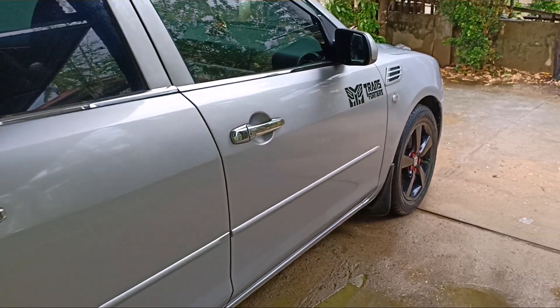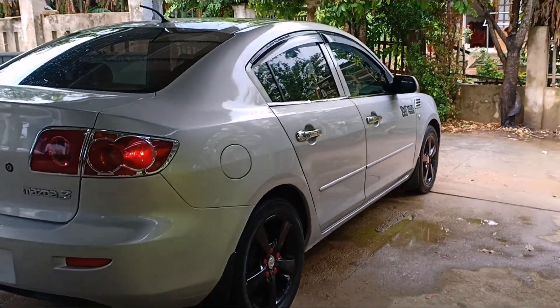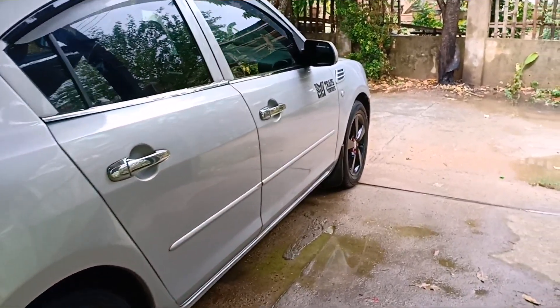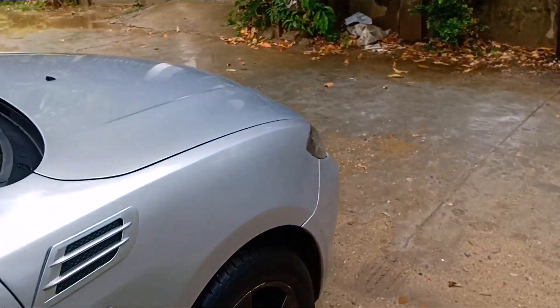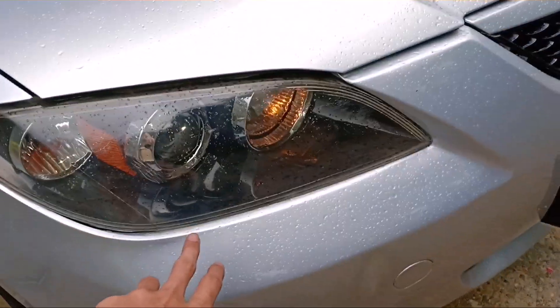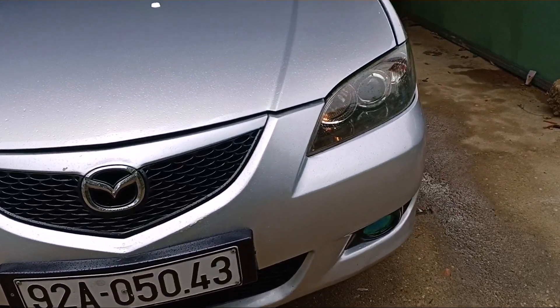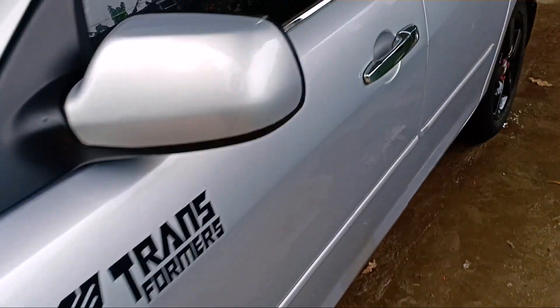Xe màu bạc, đời 2.4 đăng ký 2.5. Mỗi xe Mazda 3 như thế này rất là đẹp luôn. Giá em bán 220 triệu bao vận chuyển bao hồ sơ cho anh em. Hồ sơ Quảng Nam rất là rẻ. Đèn đuôi để em đánh bóng lại, rất là sáng. Xe về không phải làm gì thêm hết. Máy đang nổ, rất là êm luôn. Em sẽ dỡ máy cho anh em xem.